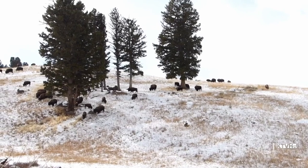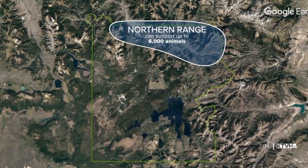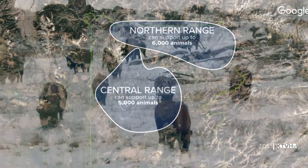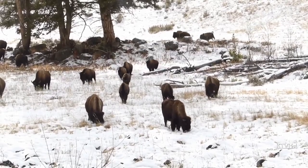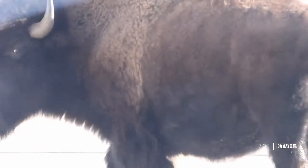Jeremiah tells us the northern part of Yellowstone can support up to 6,000 bison, while the central part of the park could support up to 5,000 — that's almost double the number of bison currently living in Yellowstone. Near Gardner, in Yellowstone National Park, John Shear, MTN News.